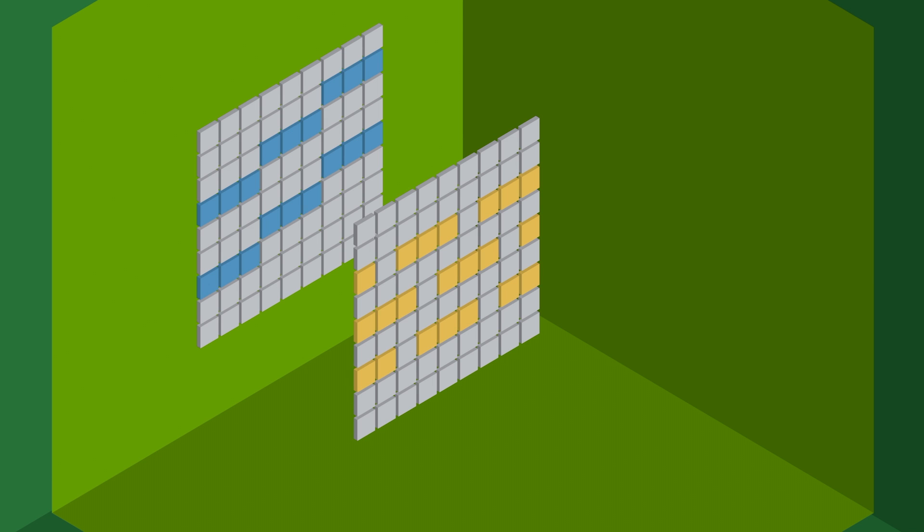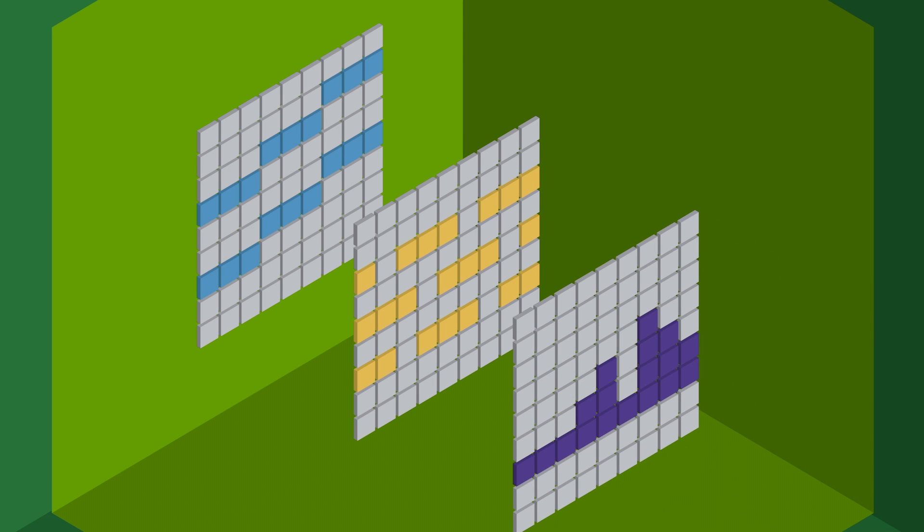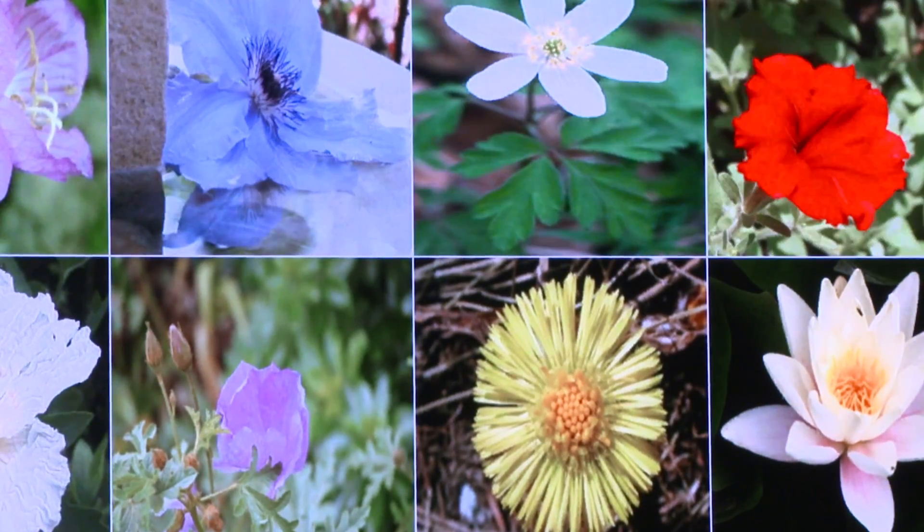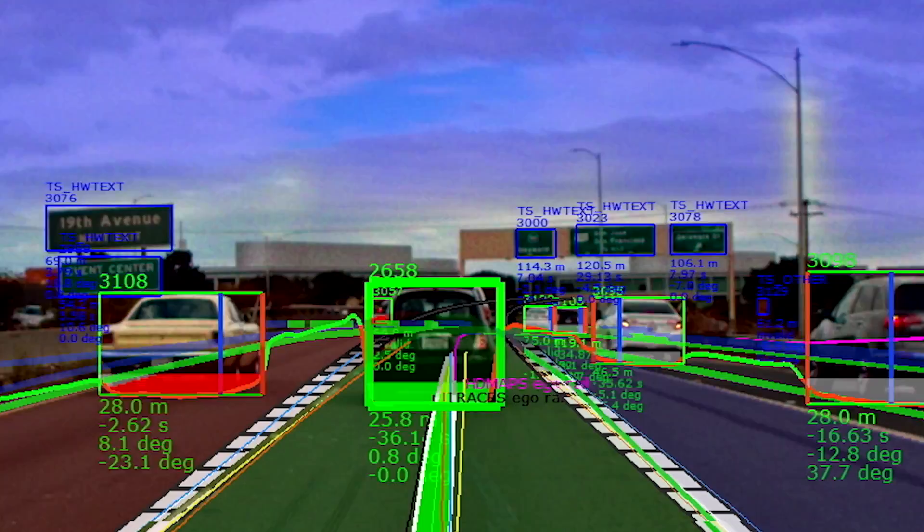Supermicro's HGX2 system can solve your deep learning training workloads, and change the law of physics, helping you to address image recognition, voice recognition, language translation, and self-driving cars applications.